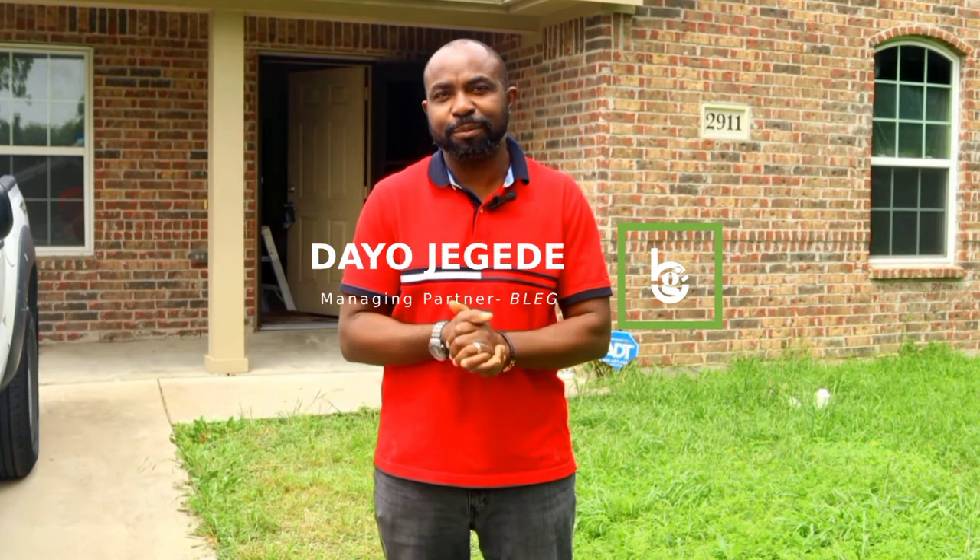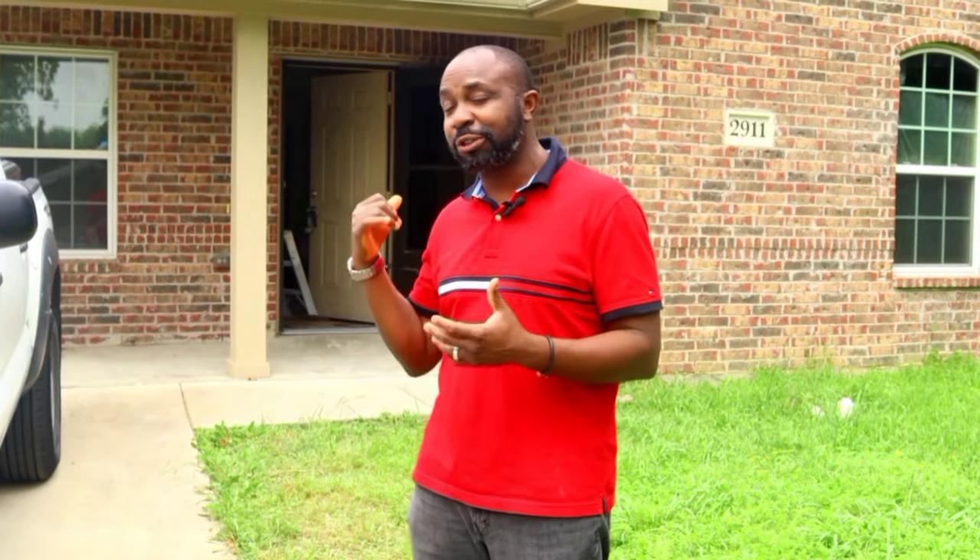Hello, my name is Daya Jegede. Welcome back again. This is our Blumenage YouTube channel. This is the property I did a tour of a few episodes ago, and the contractor is already here.